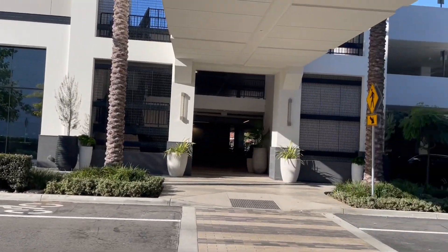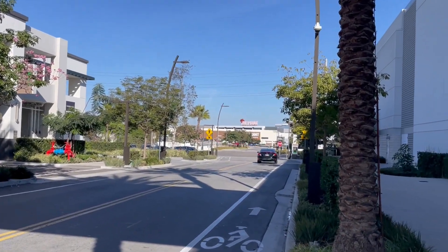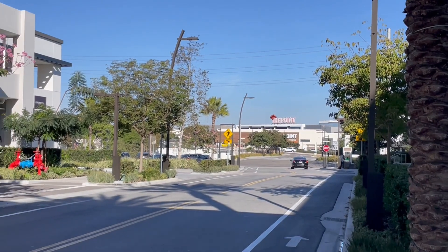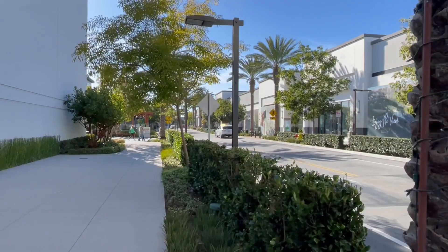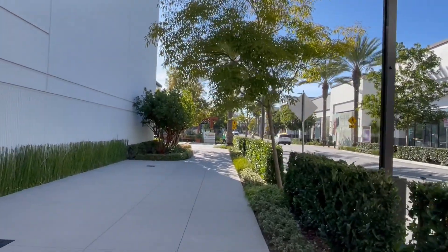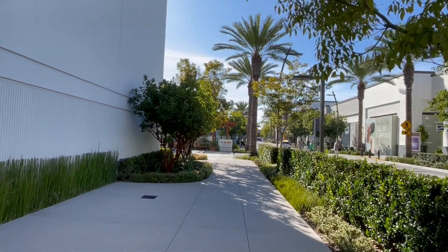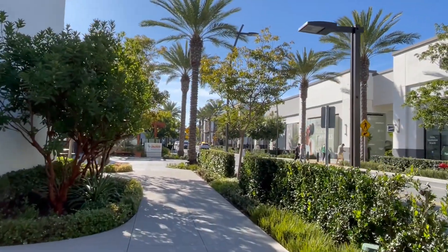So, here's the tour of Manhattan Village in Manhattan Beach. There is a point also right next to it, and that's already a different part — that's El Segundo, a different city. We hope you like this video. Please subscribe and tell your friends and families about Viva Vivienne. Have a happy day!